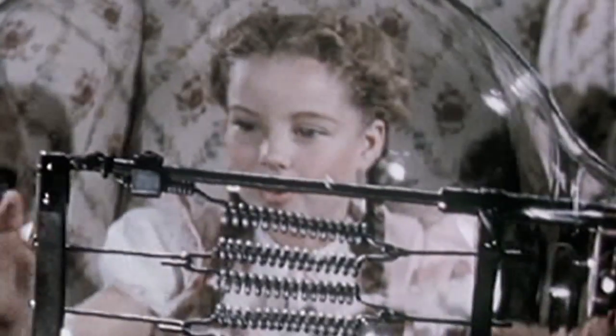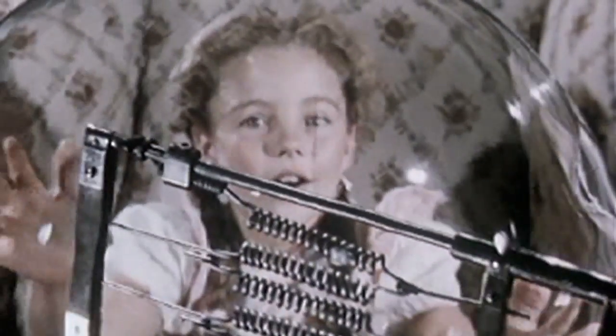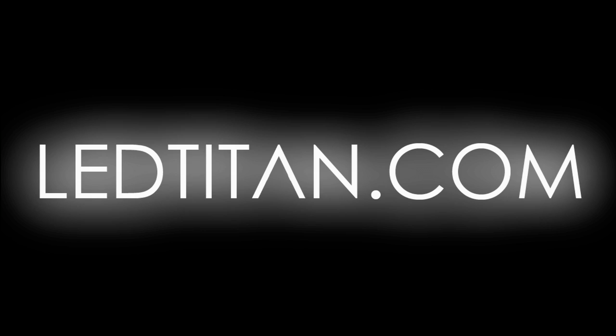Can a light bulb change your life? With lower energy costs, cleaner light, and a longer lifespan, the LED bulbs from Titan LED can. Come by LEDTitan.com today and see how. Titan LED — lighting for life.